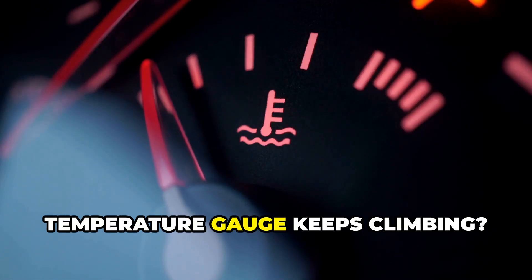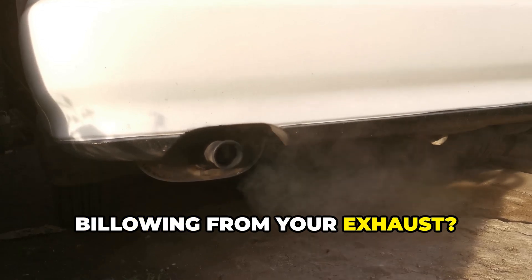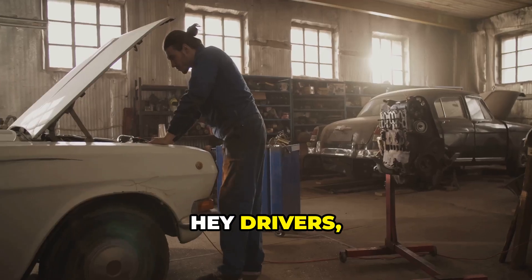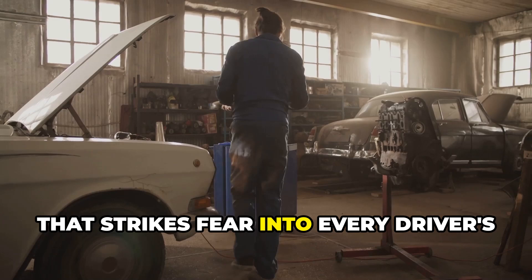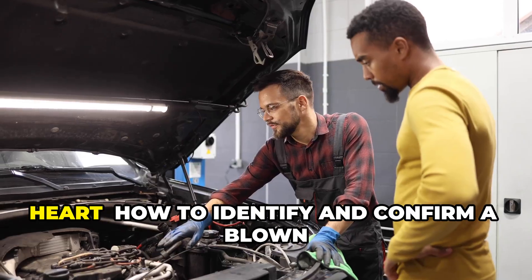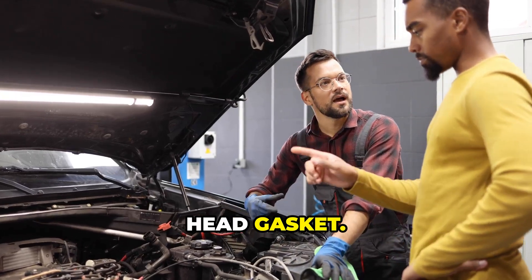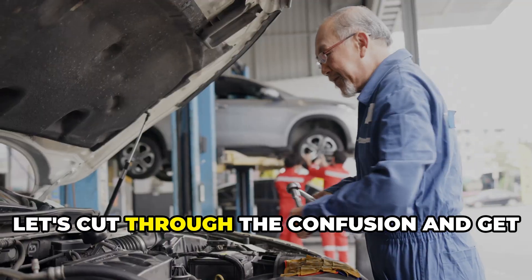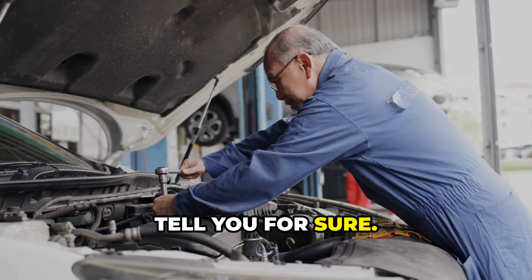You know that sinking feeling when your temperature gauge keeps climbing? Or maybe you've spotted white smoke billowing from your exhaust. Hey drivers, Brian here. Today I'm going to show you something that strikes fear into every driver's heart: how to identify and confirm a blown head gasket. Let's cut through the confusion and get straight to the signs and tests that will tell you for sure.